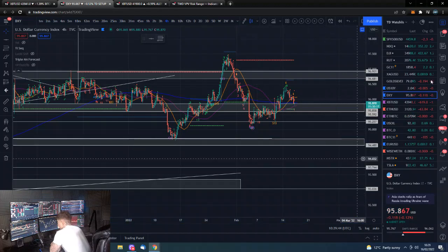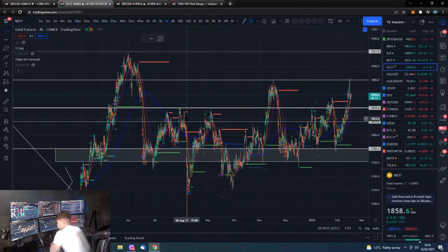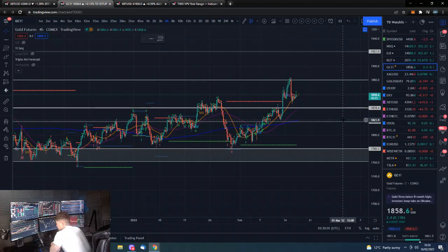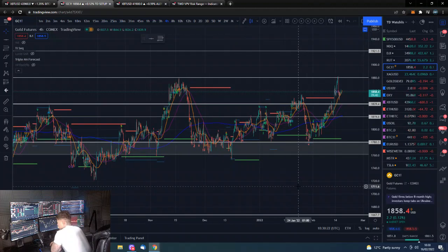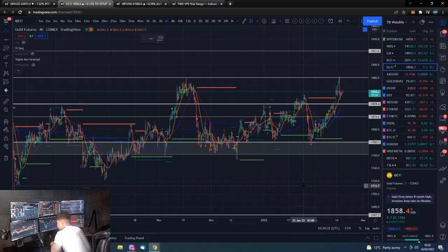Gold is easing off somewhat - funnily enough, it hit an exact resistance level. This is why I prefer horizontals. It hit that level and eased off. Can it maintain above $1,840? Currently it is above it, but we do know those millions of futures contracts that get smashed in during illiquid Sunday morning markets by some unknown person wanting to sell a lot of gold at the worst possible price - that's price manipulation - so it would be very easy for this to get slammed back down.